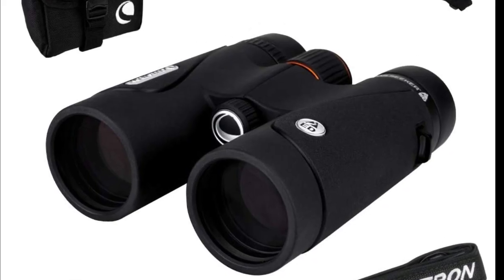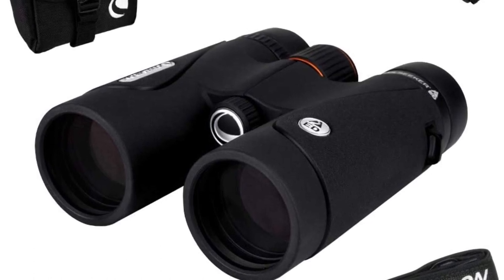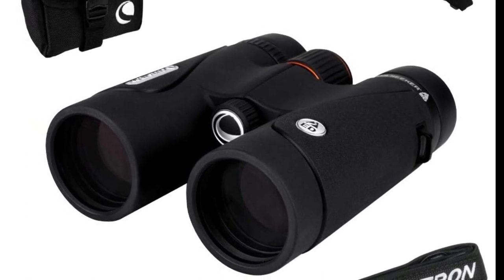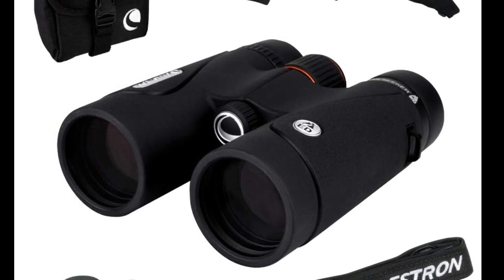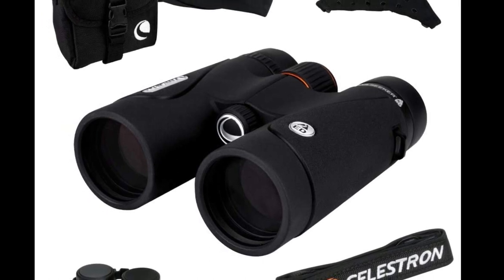The Celestron Trailseeker ED 10x42 binoculars come with a high magnification level that provides up to 10x zoom. It comes with 42mm lenses for superior performance. The lens elements use an objective lens extra low dispersion glass, which provides improved light exposure for better quality and clarity of your view.